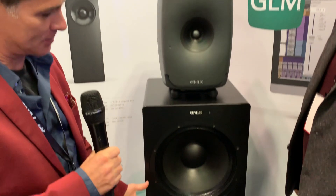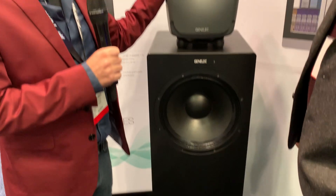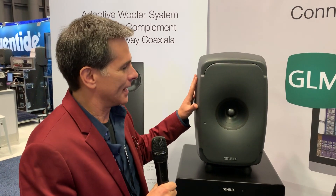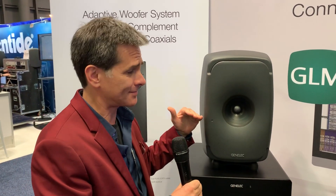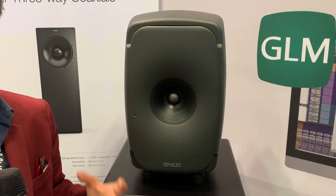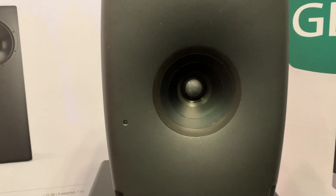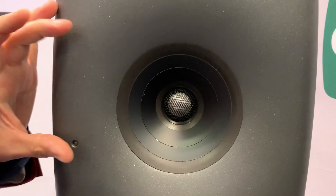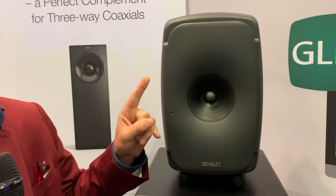We have the whole system here, top to bottom. These are the new woofer stands, which we'll get into in a second. The 8351 had been around for a couple of years, and we added to the family with the 31 and the 41, making smaller versions. With that technology, we're redesigning the mid and tweeter coax driver unit. This is a Genelec-made tweeter and mid driver unit used in the 8351B as well as the 8361A, which is around the corner.